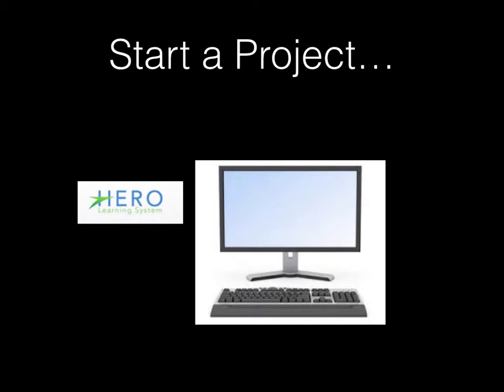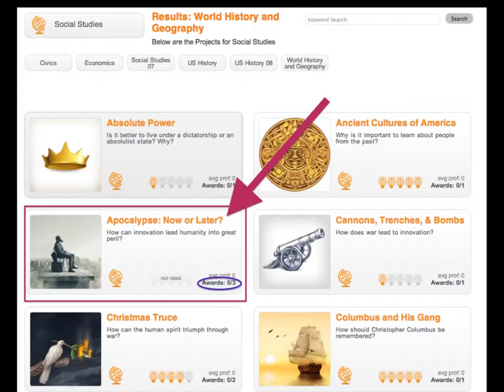To start a project, you would use our HERO system, which is our software-based system that WAVE uses for students to earn their credits. Let's look at an example of what this might look like if you were to start a project in the HERO system. If you got into your computers and you were on the system, here's what you would see if you clicked into world history in our HERO system.